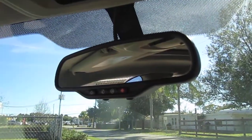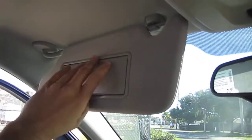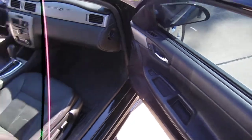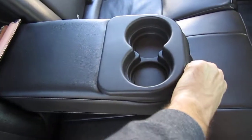For the top we have an auto dimming rear view mirror with OnStar and voice recognition capability, as well as HomeLink and a sunroof. Driver and passenger get vanity mirrors, power windows, locks, mirrors, and dual power seats, plus tinted windows throughout and factory floor mats. It also has the factory owner's manual in the glove box.